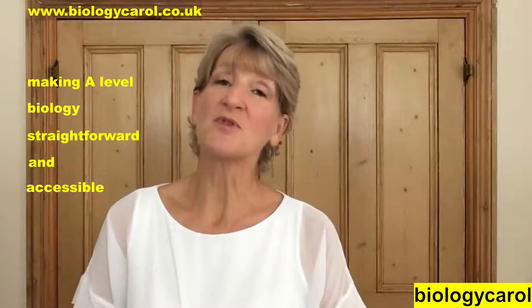Offer number two is for you year 12s who only need year one videos. For a year's access to them it's £25, and if you subscribe to the year one and year two bundle in year 13 — which is what you'll need — you'll get 25% off.